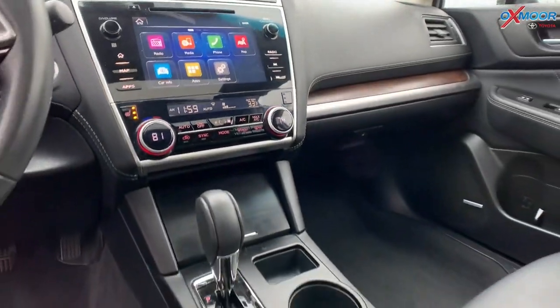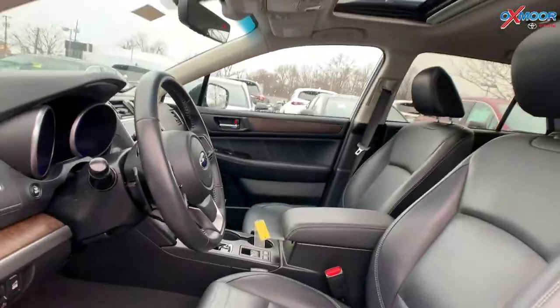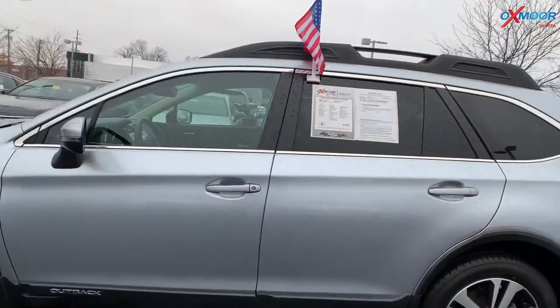That interior is in a Titanium Gray. The mileage is 46,120 miles and the price is $22,700.